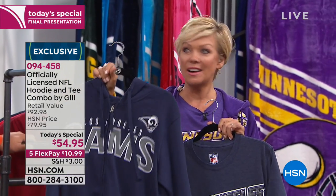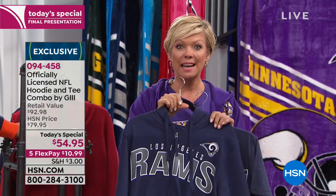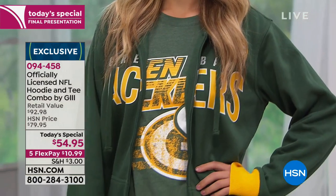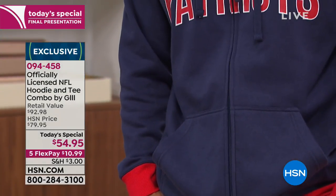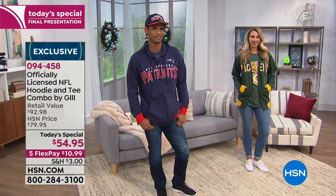The reason we put that $85 comparison on this hoodie is because Carl Banks from G3 — the president and founder of the company — that's what he sells this style of hoodie for in retail shops and stadiums: $85 or $90 for just the hoodie. You get that and the t-shirt underneath. You don't have to wear them together — you can separate them and have two different gifts. Isn't it just so neat to know you're getting officially licensed NFL merchandise designed by Carl Banks and G3, with the quality tried and true year after year.